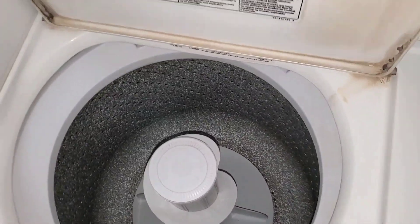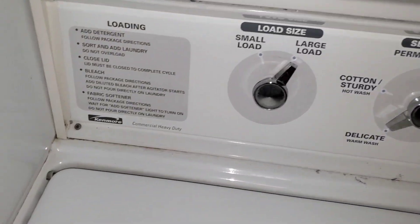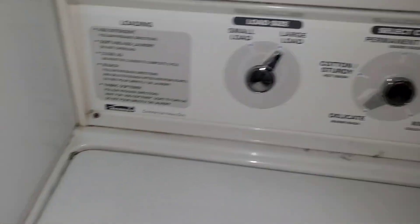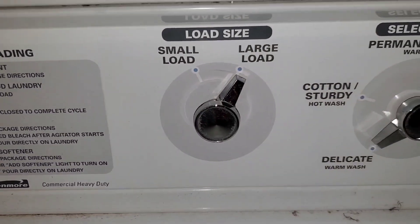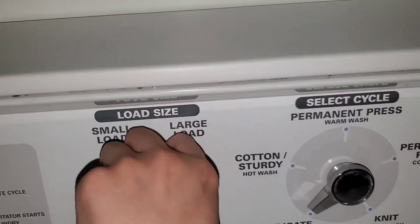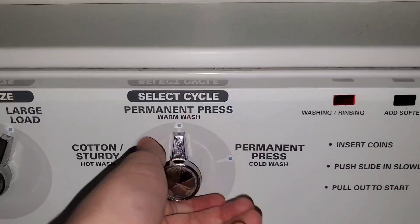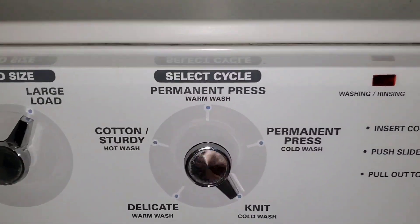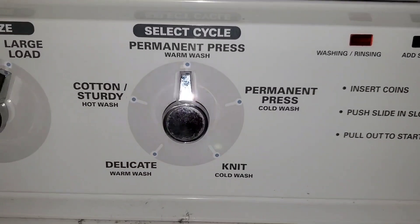This is a Kenmore commercial coin-operated direct drive washer. It's also a two-load settings washer and has multiple cycles. You can see — I don't know which one is the most normal cycle — there's no normal cycle.